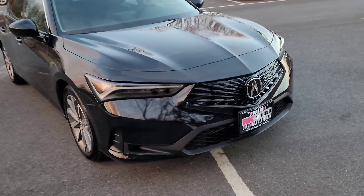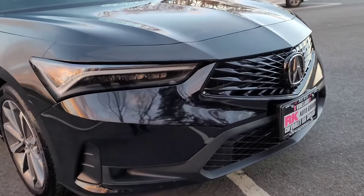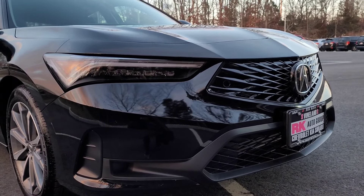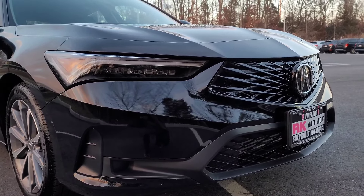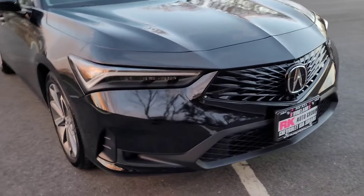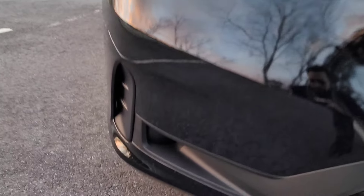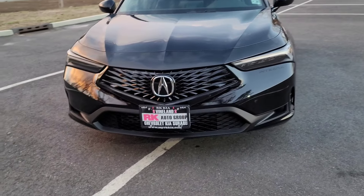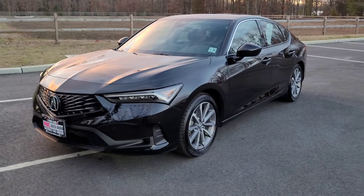To keep talking about the exterior design, this car gets Acura's signature jewel-eye headlights, which are full LEDs with LED daytime running lights, LED low and high beams. You also have a functional air vent right in there for aerodynamics. And as you can see, you do have that diamond pentagon grille that they are implementing on all their cars.